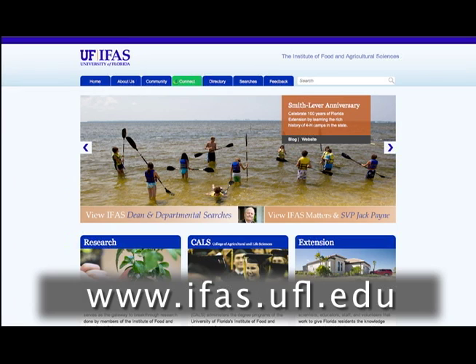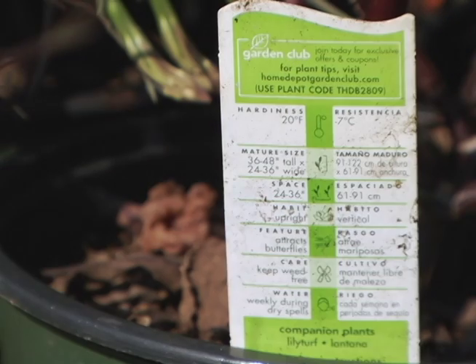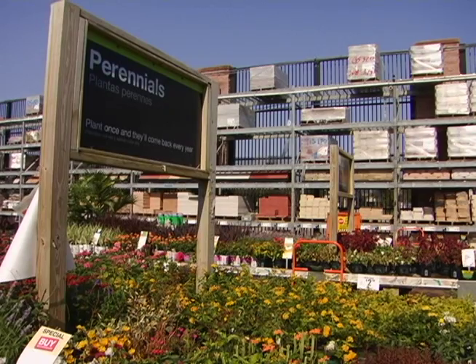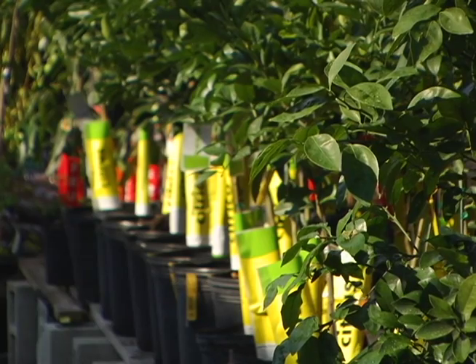A trusted online source is the University of Florida's Agricultural Sciences website. Search for the plant name in the search box and find out how big it will grow to be and what maintenance it will require. Port St. Lucie is in USDA Hardiness Zone 9B. If you're considering a plant that is known to thrive in a northern zone like 6 or 7, you might want to reconsider the purchase as it may not last in our warmer climate.